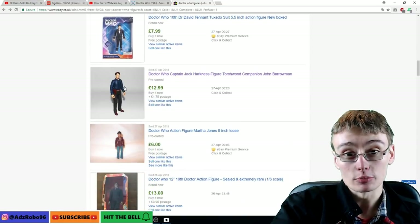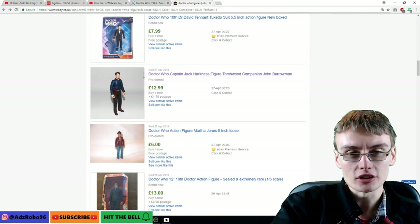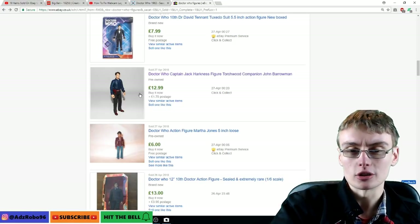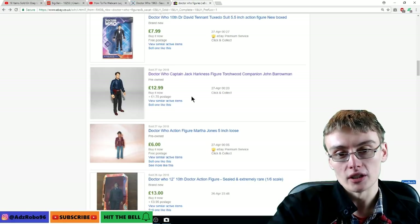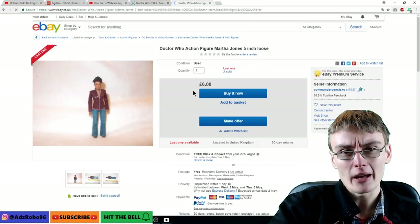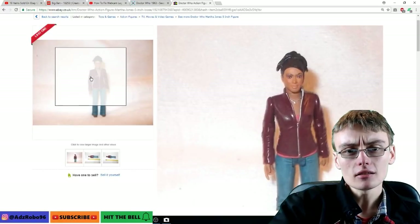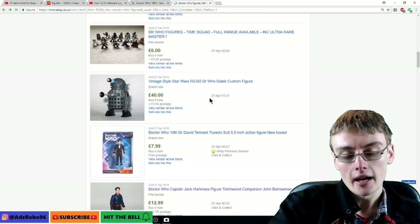We've got Captain Jack there at £12.99, which is pretty cool. I don't know which line of figures that's from — it doesn't say Character Options or anything. Some variants of his figures don't go for that much individually, so it's always worth looking to see which variants go for good money and which don't. I think that's just a generic Martha Jones figure — nothing particularly special about it. It went for six quid, so that's pretty cool.